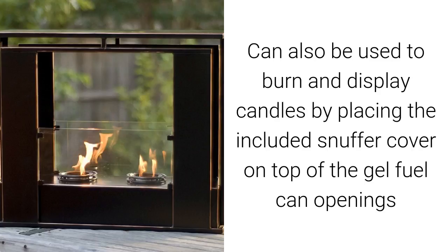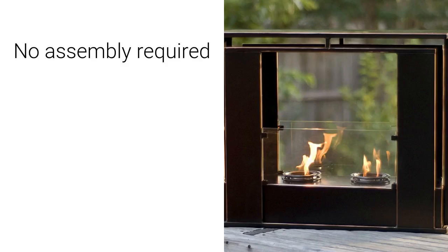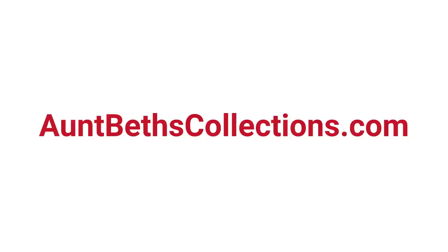The overall dimensions are 20 and a quarter inches high by 24 inches wide by eight and a quarter inches deep. There is no assembly required. That's it folks — as always, we appreciate you for stopping by. You can check out more from us at antbestcollections.com.